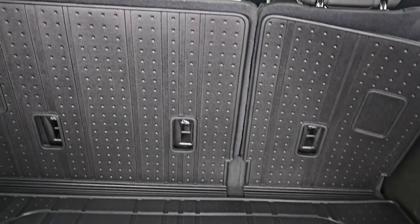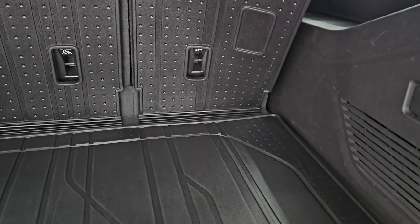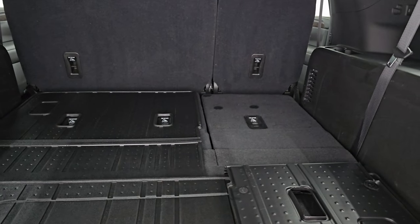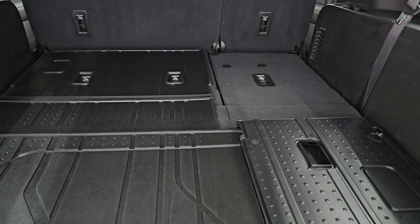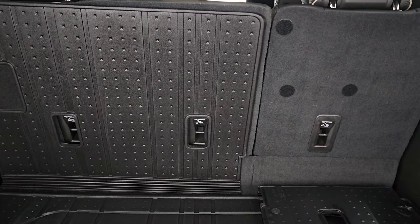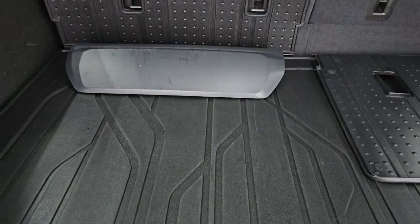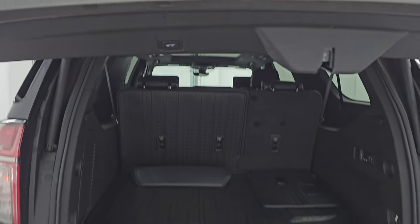It comes with a nice all-weather floor mat back here that goes up onto the seats. These third-row seats are power, so you can put these down like so — I'm always amazed at how fast they go down, and also amazed at how fast they come up. You get storage underneath here as well with some jack tools. And to get this rear gate down, there's a button right there — press that and it'll come on down.